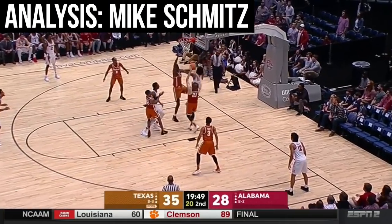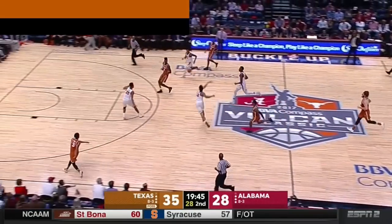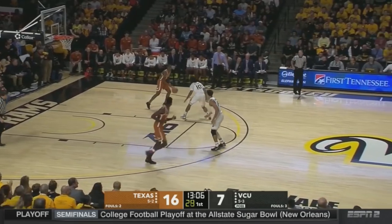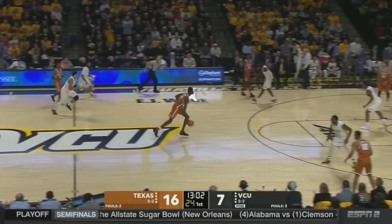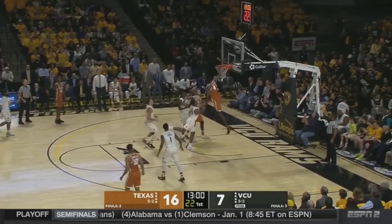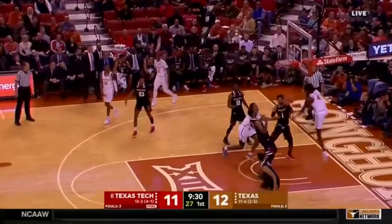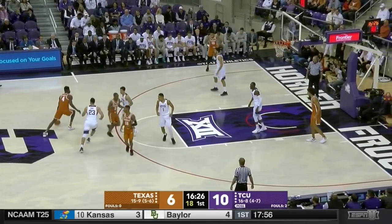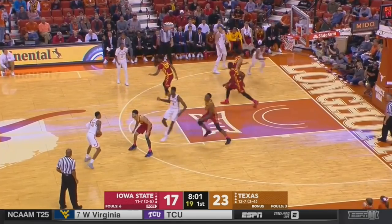Mo Bamba is far and away the most physically intriguing prospect in this draft. 7'1", runs like a deer. Outstanding in transition when fully motivated. A 7'10" wingspan and 9'8" standing reach. Just some freakish finishes during his freshman season. He converted 74% of his shots at the rim in the half court, able to finish from all different vantage points, and has the agility to attack in a straight line with long strides to the rim — really rare for a big his size.